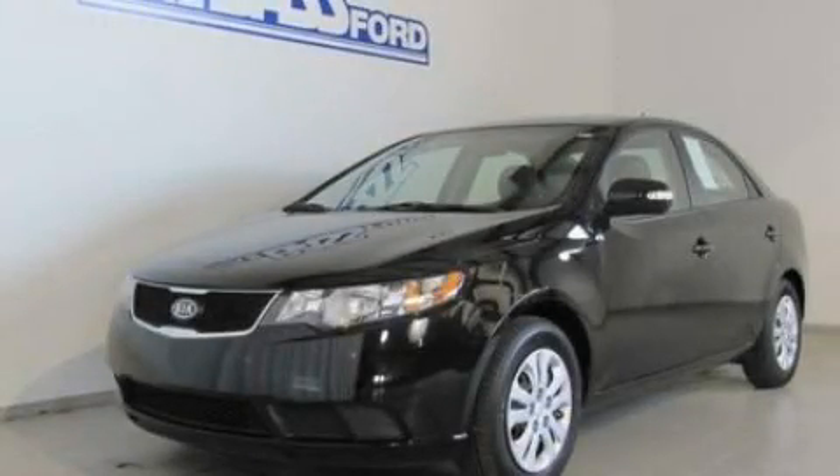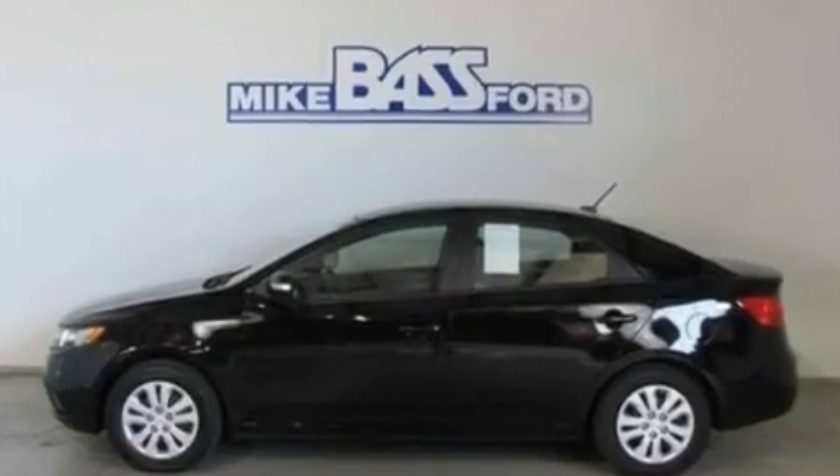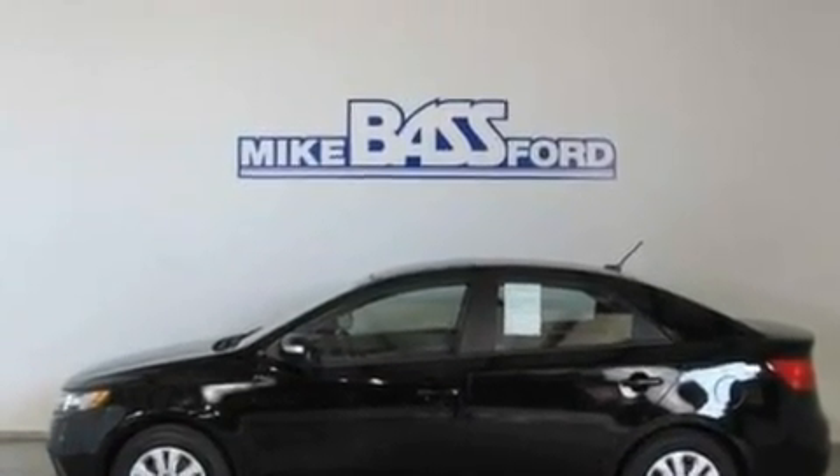This is a 2010 Kia Forte. It features a 2.0-liter four-cylinder engine and an automatic transmission.